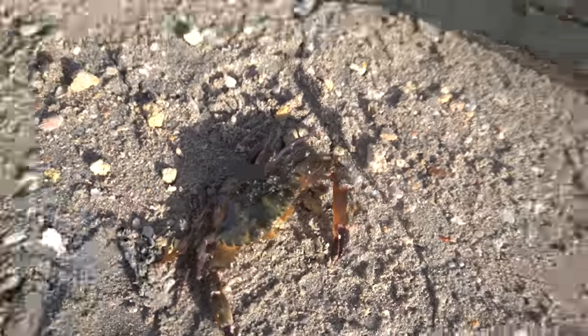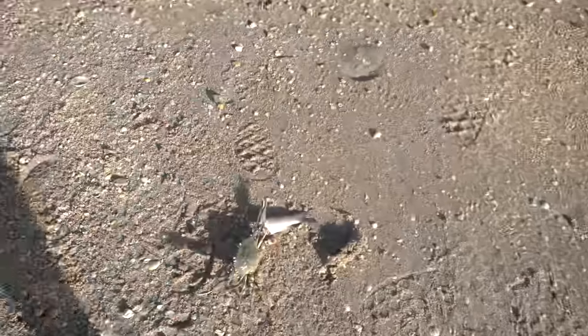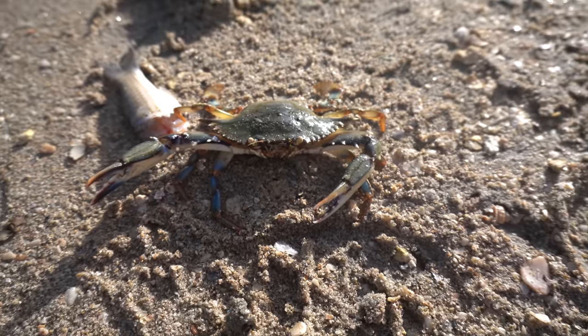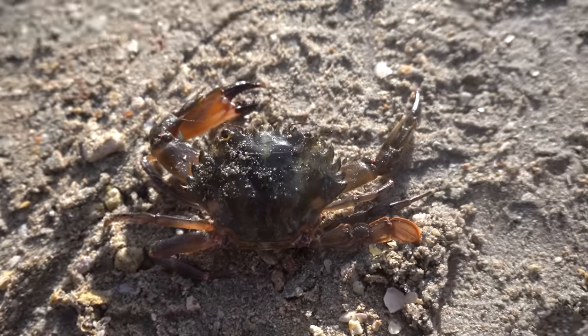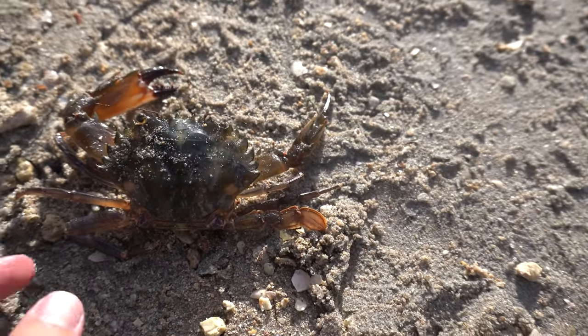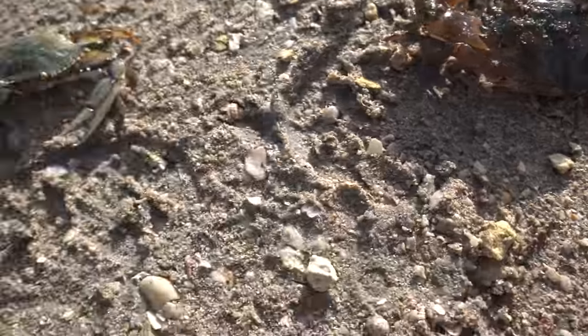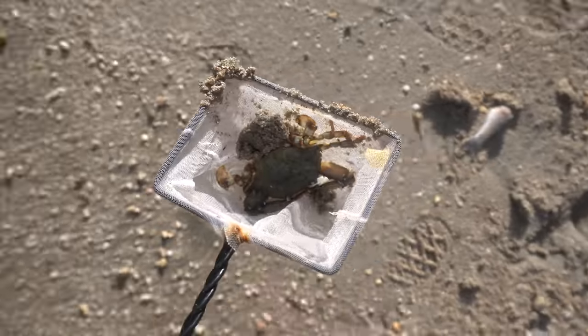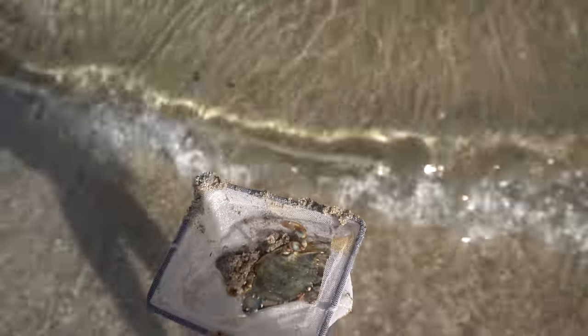We've got another crab in here too — this one's a blue crab right there. Look at that blue crab, what a cool catch. We carefully work to get these guys back in the water without getting bit. There we go — releasing them both back into the water, happy and running off. Look at them go!